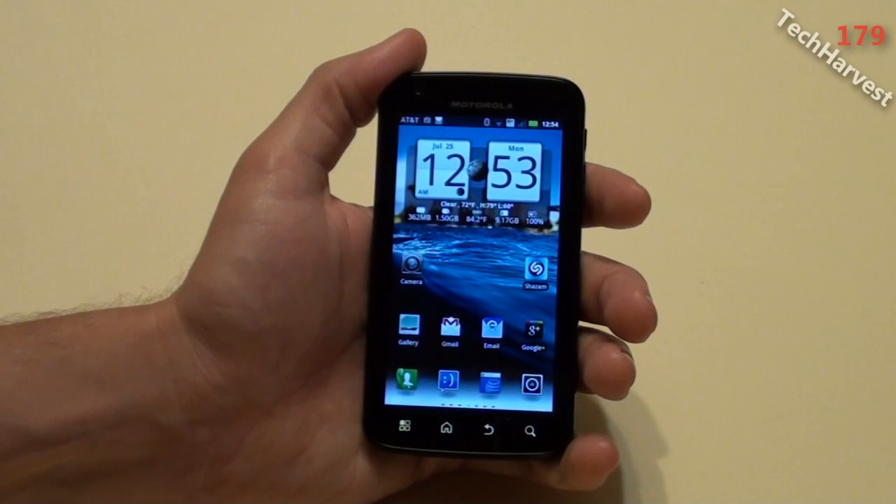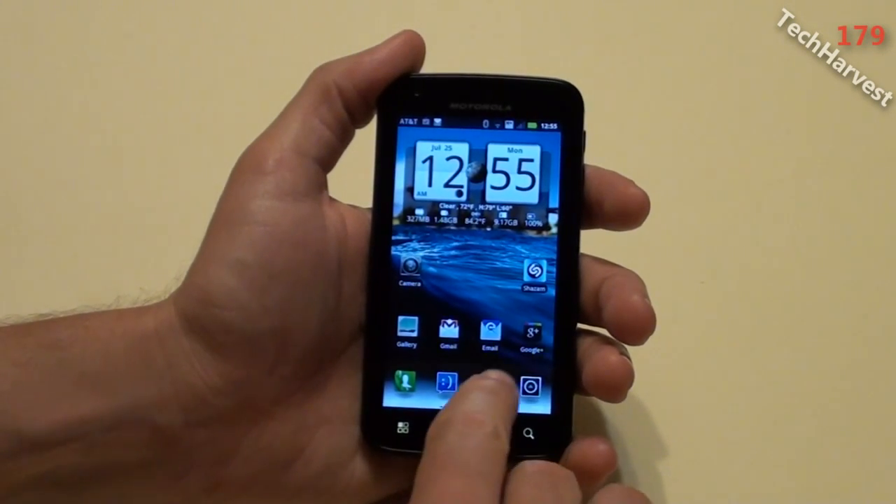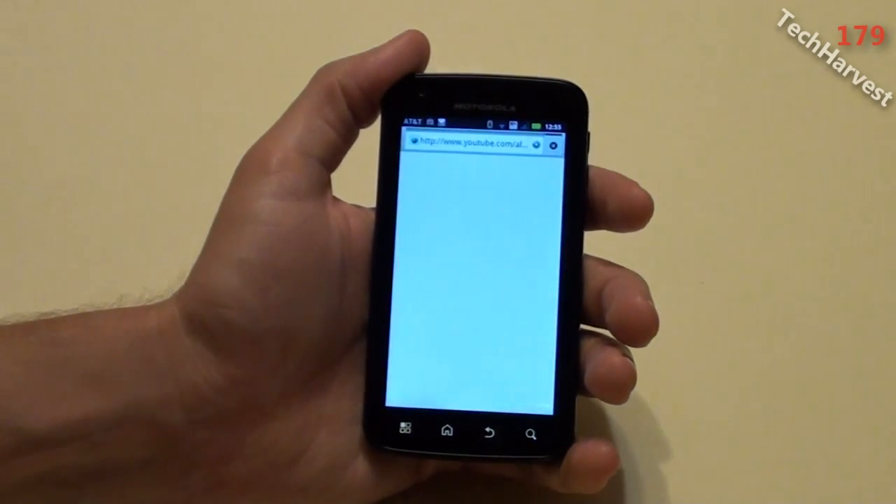One of the main places that you can sideload apps from is the Amazon App Store — the Amazon Android App Store. So what we're going to do is use the web browser and go to amazon.com.